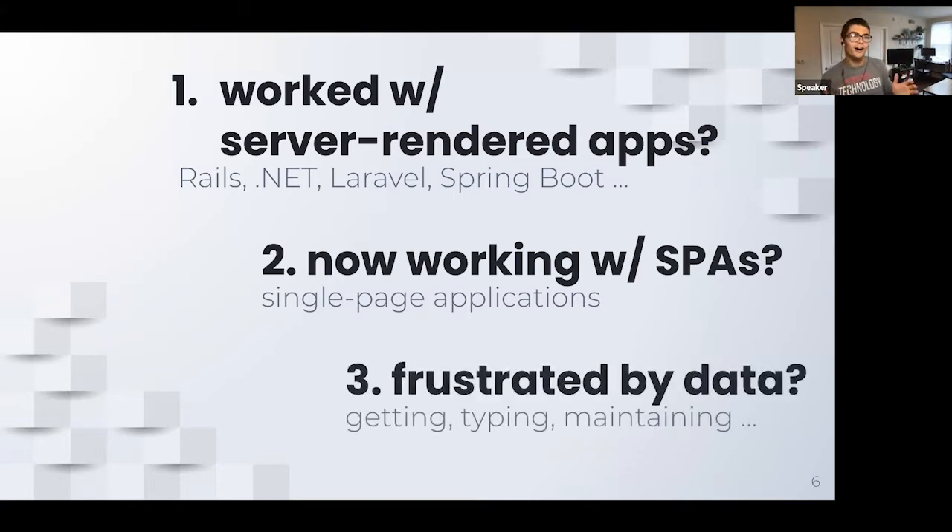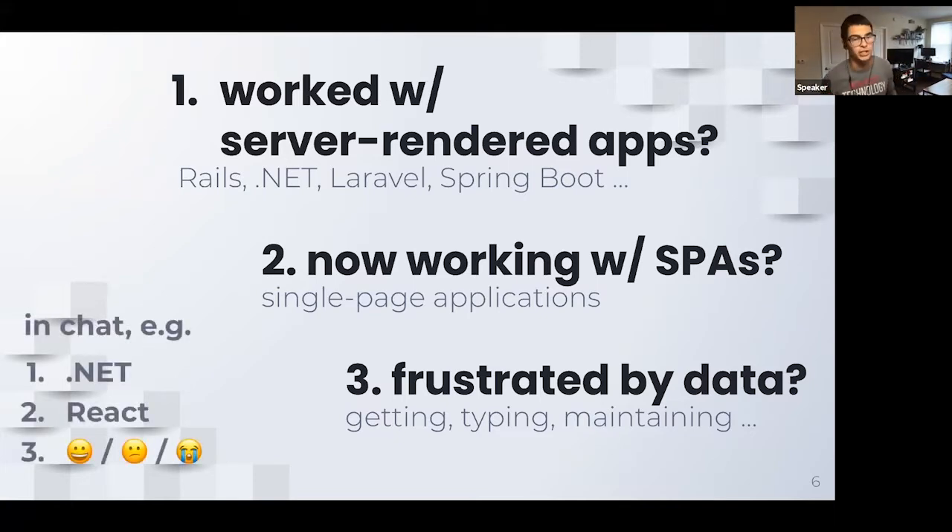Question three — and this is a bit of a leading question — are you at all frustrated by having moved from a server-rendered environment to a single page application, frustrated by the handling of data? Getting data, posting data, typing complex objects, maintaining complex objects, trying to keep track of when making a request — does my object look like this, is there an array? A sample response in chat could look like: 'I've worked with .NET, now I'm in React and I feel happy, meh, or sad about the experience.'